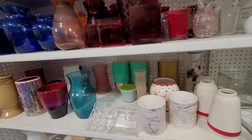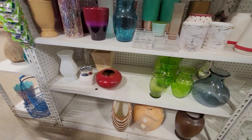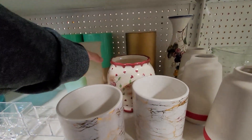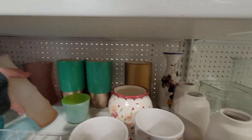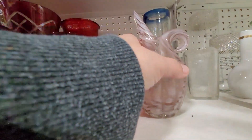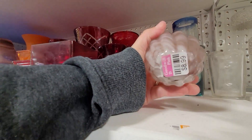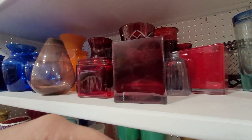They didn't have much in the vase or pottery planter area this day. A couple of pieces that had been a little bit cheaper I might have picked up. This one was a little high at $8.99 — I have a couple already on my eBay store that have yet to move.